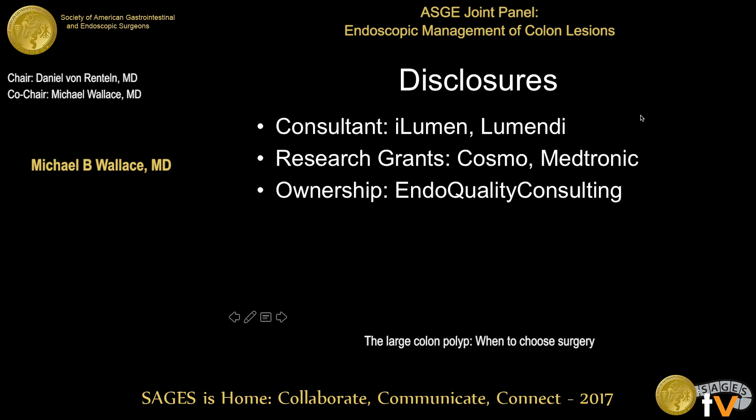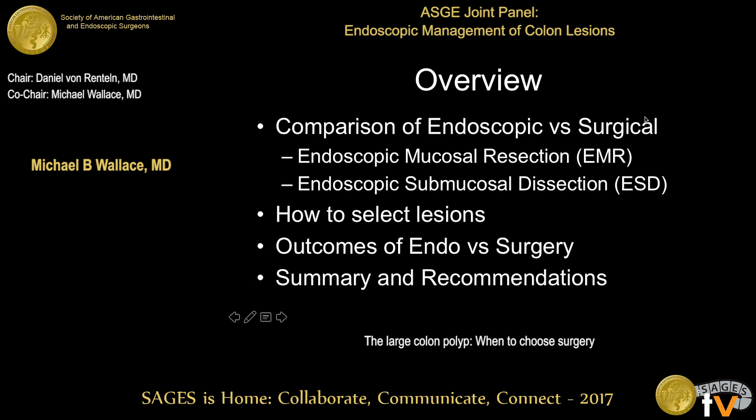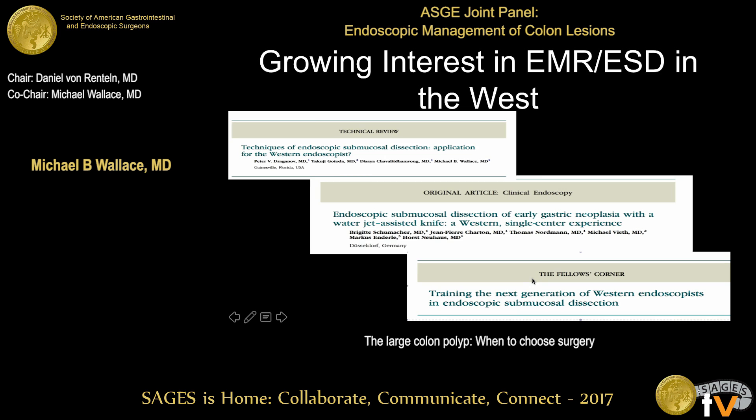These are my disclosures. Overall, I'm going to provide a comparison of endoscopic versus surgical resection of superficial large colon polyps, including noninvasive lesions, tubular adenomas, villous adenomas, as well as superficially invasive carcinomas. How do we select them? I'll reiterate some important points Raju made, discuss outcomes of endoscopic versus surgical resection, and close with summary and recommendations.